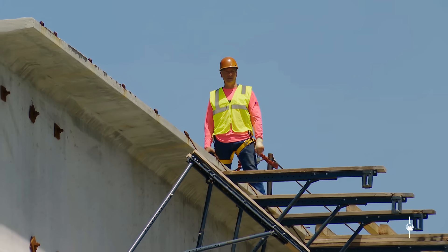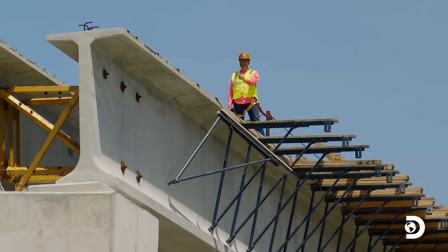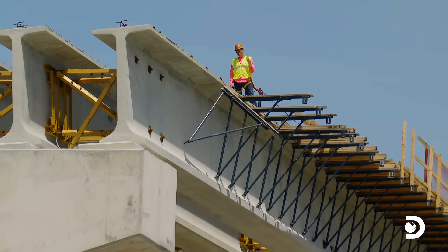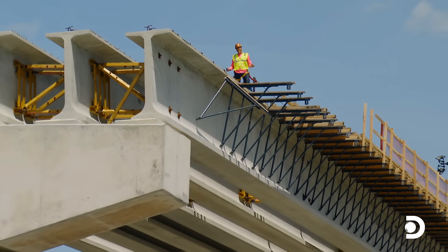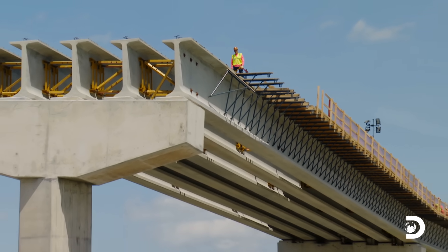Today on Dirty Jobs, I've come to the middle of Florida to attempt the impossible: the completion of this bridge in just one day. They tell me it can be done. Strap in, folks. This one's going to be a doozy.